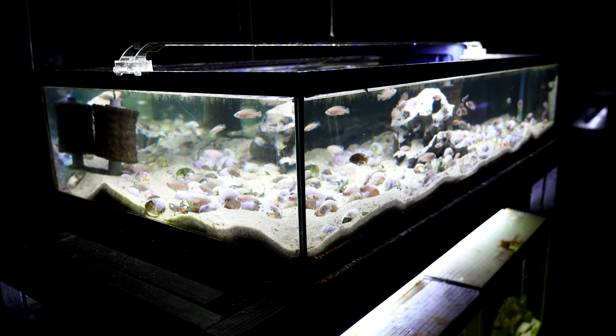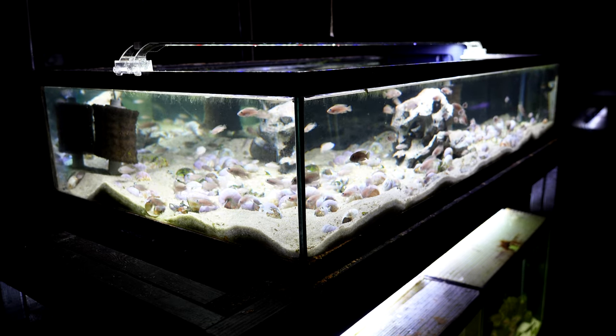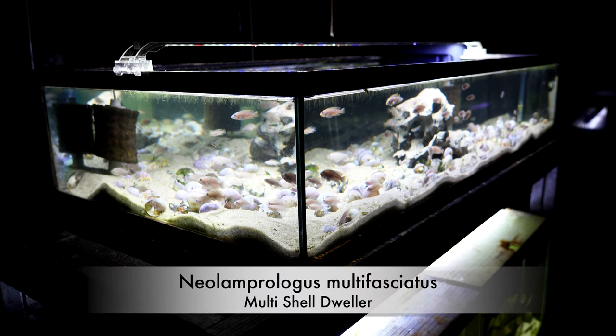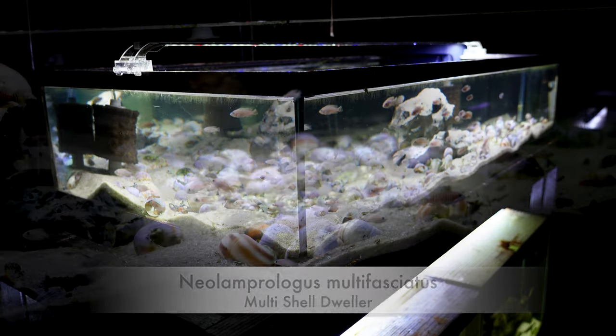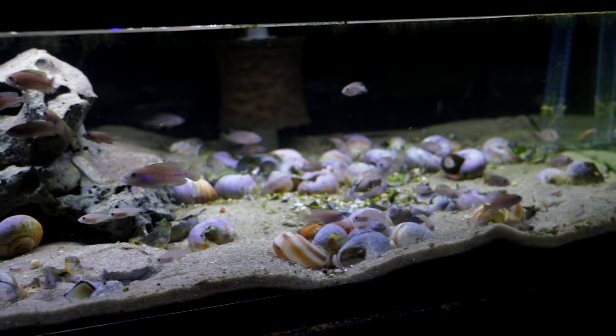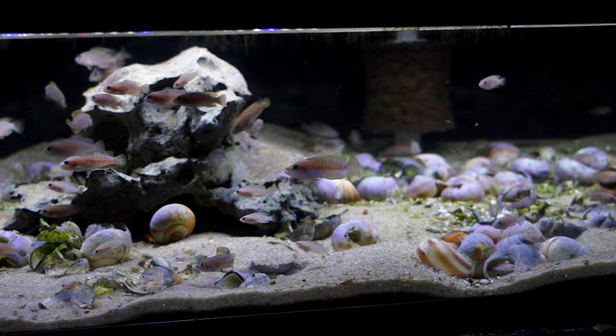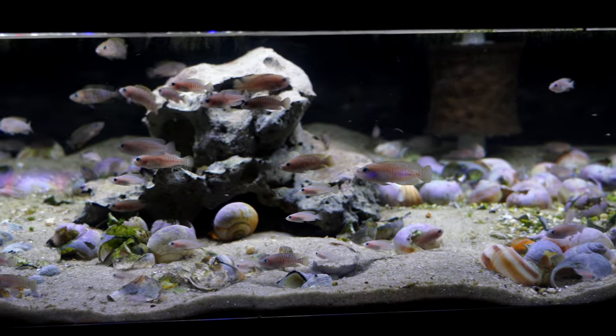This particular tank houses our multi shell dwellers, otherwise known as Neolamprologus multifasciatus. They are shell dwellers and these fish stay tiny. If you want more information on the fish we feature today, check out the description below — we'll have a lot of species profiles.